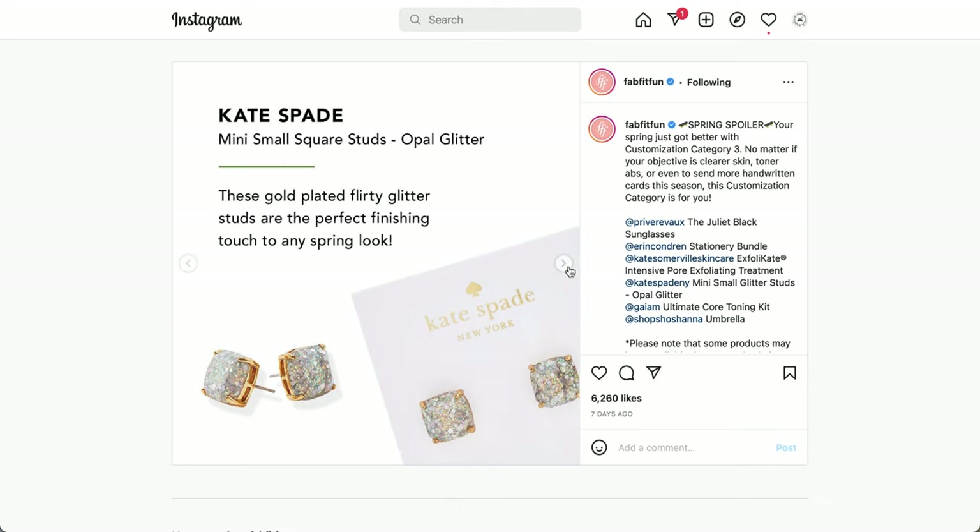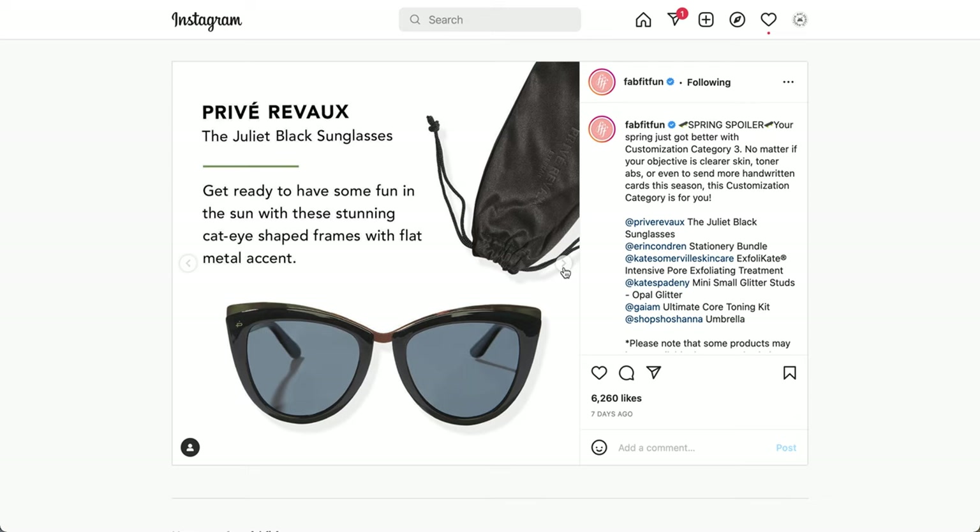The next item is from Kate Spade — Mini Small Square Studs in Opal Glitter. These gold-plated glitter studs are the perfect finishing touch to any spring look, though note that these are plastic as well. Next is from Privé Revaux — the Juliet Black Sunglasses, cat-eye shaped frames with a flat metal accent. The metal accent on the official website looks more gold-toned than what's shown in the spoiler photo.